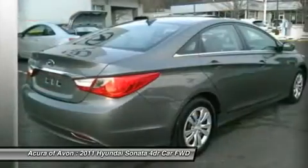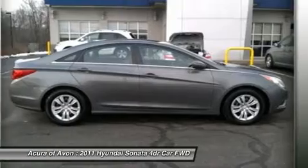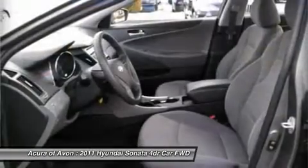GLS-PZ EV with harbor gray metallic exterior and gray interior features a four-cylinder engine with 190 horsepower at 6,300 RPMs. Non-smoker vehicle.